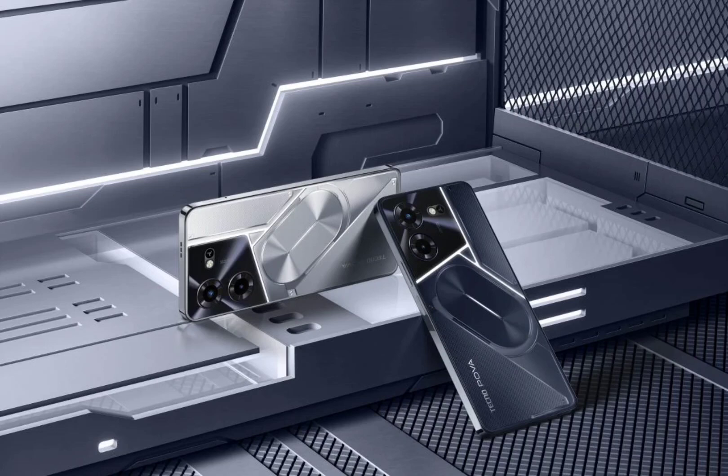The notification LED unit available on the back panel of the Nothing Phone 1 and Phone 2 is dubbed the Glyph interface. In the same way, the POVA 5 series will come equipped with a unique LED pattern on the back, which is called the ARC interface. As per Tecno, the ARC interface can support multiple colors that glow when there is an incoming call. It appears that the LED unit can also glow for functionalities like charging status or some alerts, but there is no official confirmation on these features.